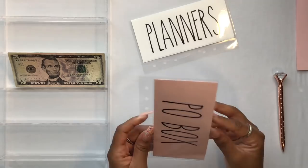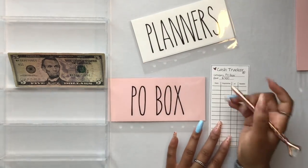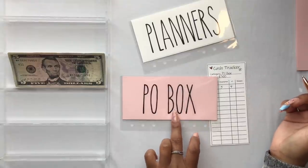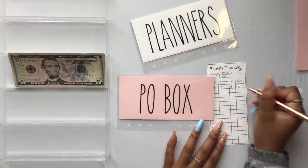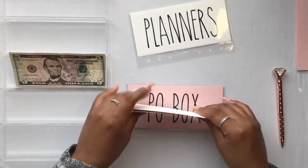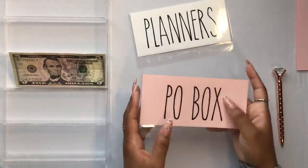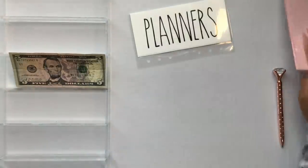My PO box — I currently have not the smallest size but the next smallest size PO box, and I actually need to get a larger one. I pay for this once a year so it's an annual payment. I really want a larger PO box especially now with having planners in the shop, in case something comes back to me as a return. This payment is coming up in the summer, and during that time I'll probably upgrade to a larger box.